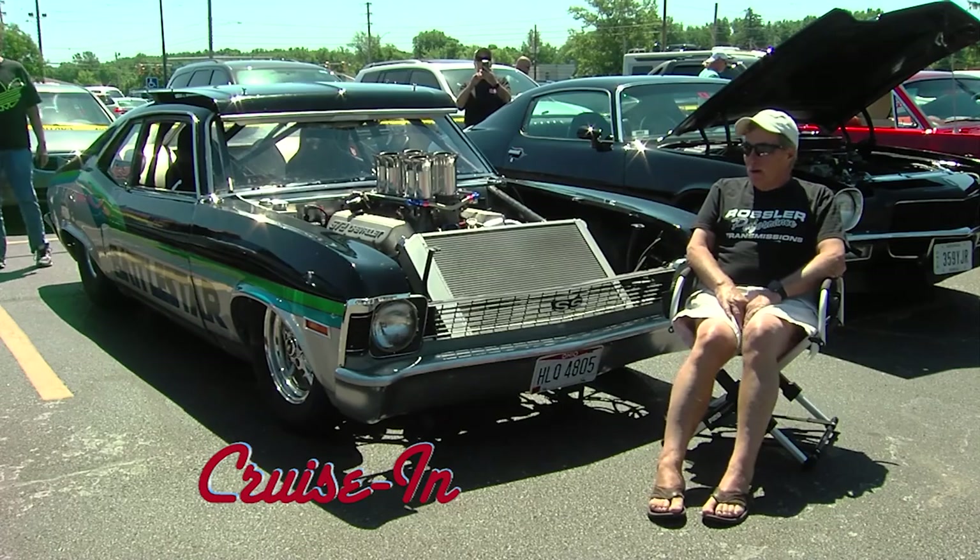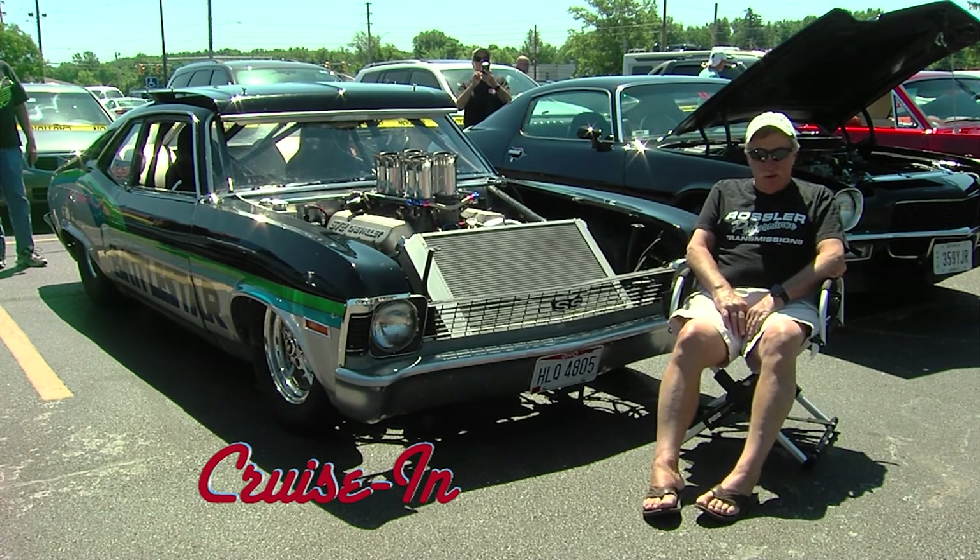Today on Cruisin'... it's a car that my brother and I built back in the early 80s.